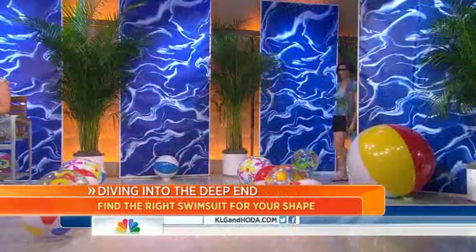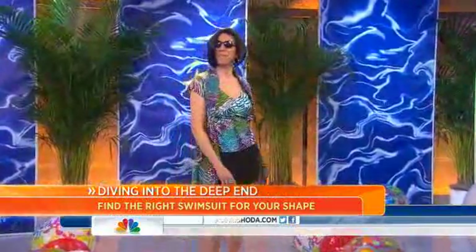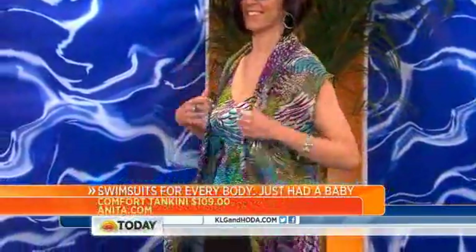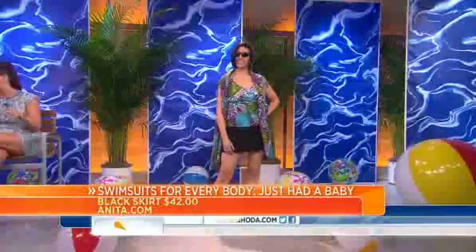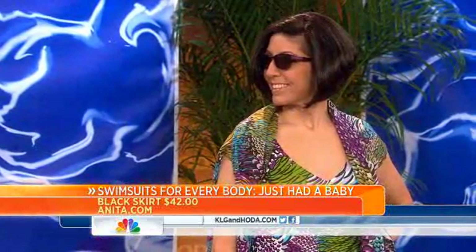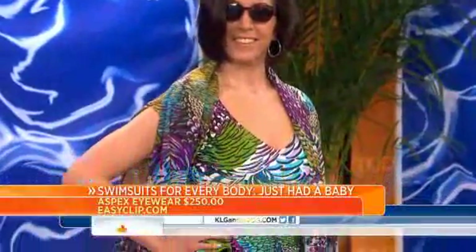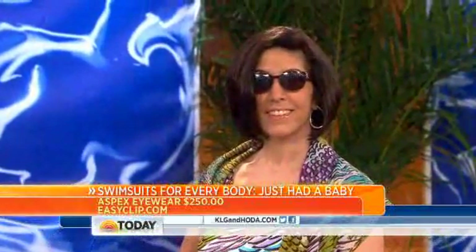Christina's up next — she just had a baby. Come on out, sweetie. She looks terrific! After having three children, her most recent pregnancy — she lost the weight but her breast size keeps shifting, which happens to a lot of new moms. I really liked Anita International for her because they make bra-sized swimwear up to an I cup. This is actually a tankini — the top is adjustable. I love that this top skims her nicely, which is great for a new mom if you have a tummy poof.